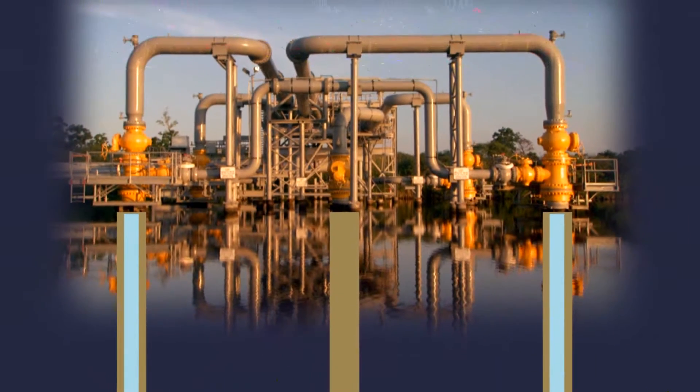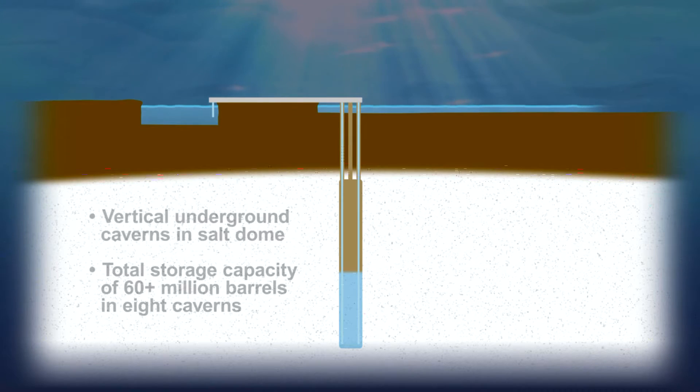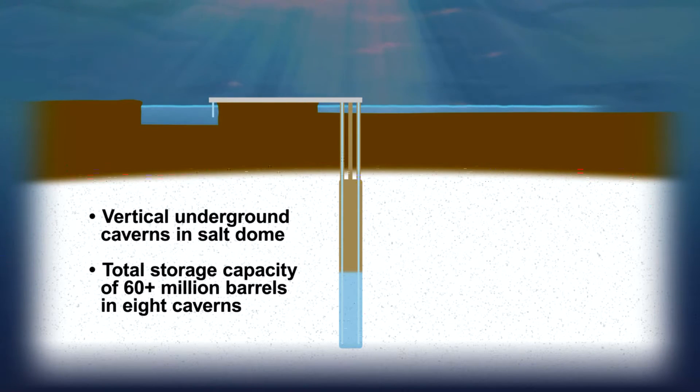Most of the crude oil is stored in large underground caverns located a third of a mile below the Earth's surface. LOOP's underground storage system uses cylindrically shaped vertical caverns that were created in a vast natural underground salt dome. LOOP operates eight man-made caverns with a total storage capacity of more than 60 million barrels.